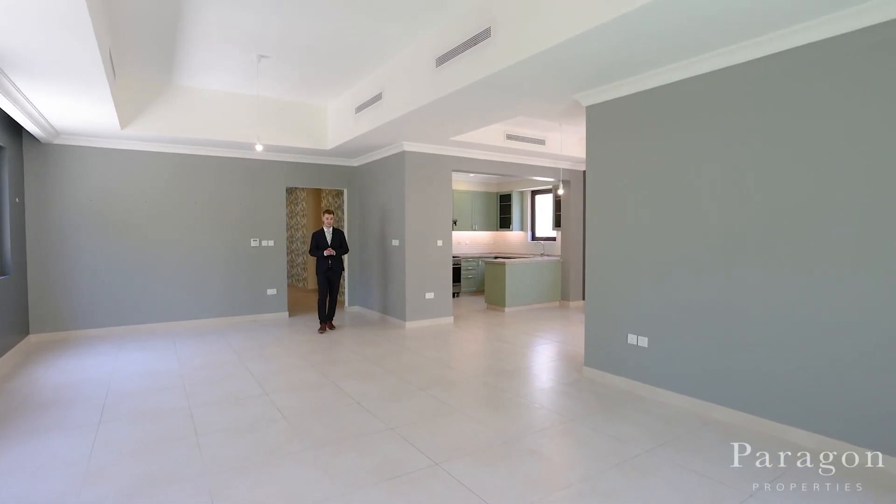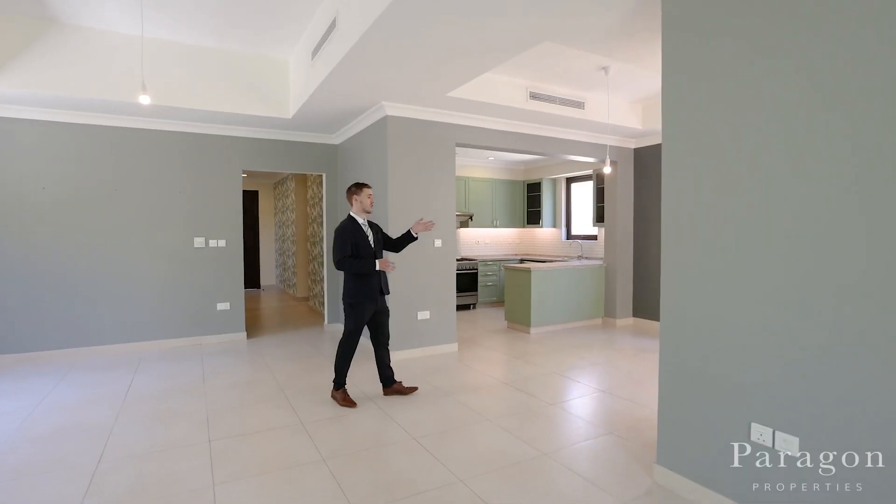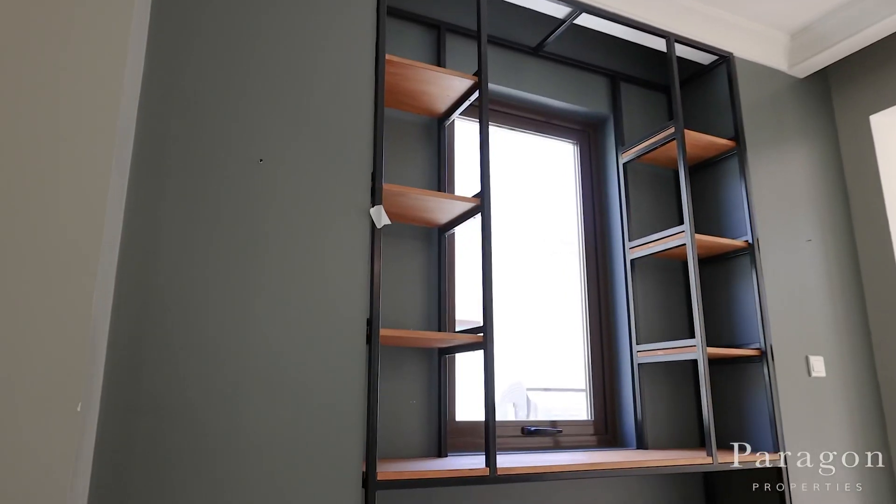This Type 5 villa features a renovated kitchen and an extension onto the kitchen leading out into a private pool and barbecue area.